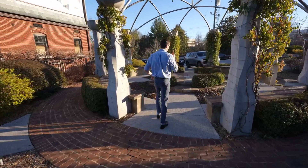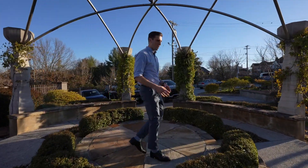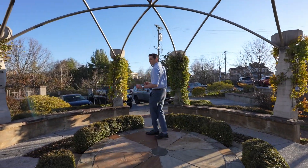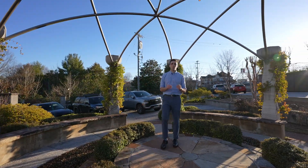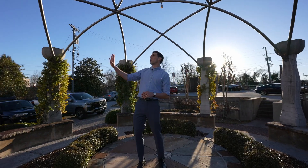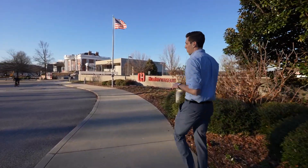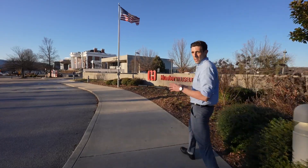This is the kind of stuff you can expect to see in the Bluff View Art District — cool installations like this. Just imagine this in the spring or summer when everything's blooming. It's absolutely beautiful. You've got vines climbing their way up over this. Now we're going to head down from the Art District and go check out the riverfront.